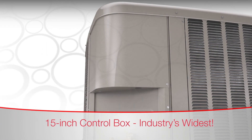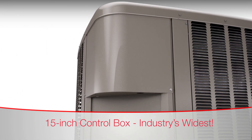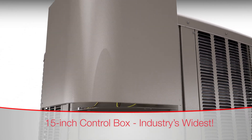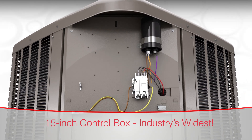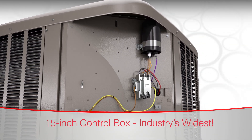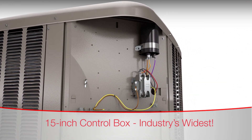Measuring 15 inches, these units have the industry's widest control box, which opens by removing two fasteners. Making the control box easily accessible during installations will help contractors effortlessly hook up the high-voltage electrical whip and the 24-volt control wiring.